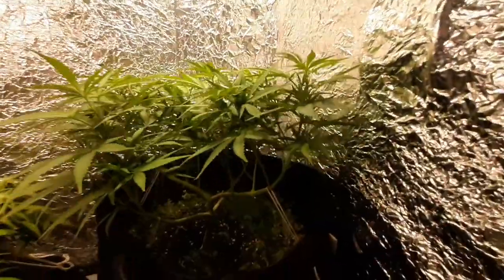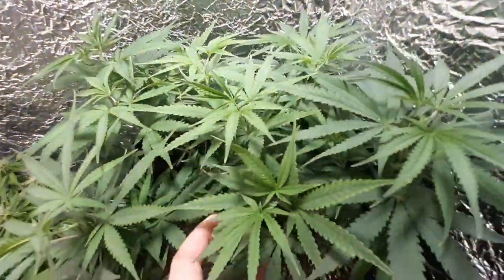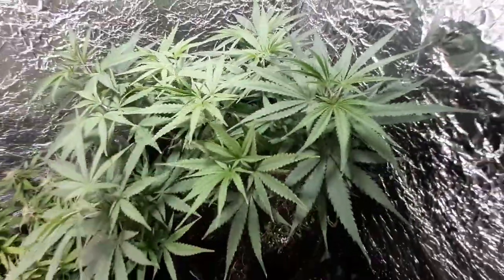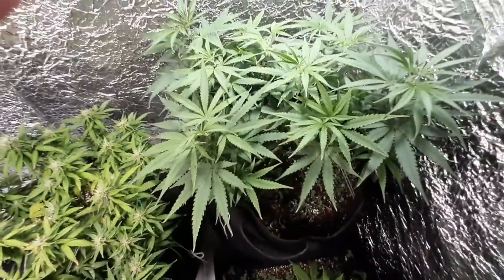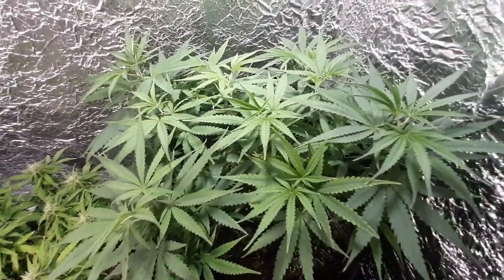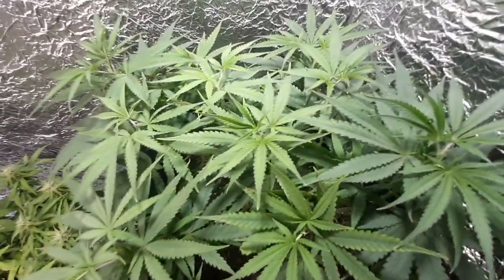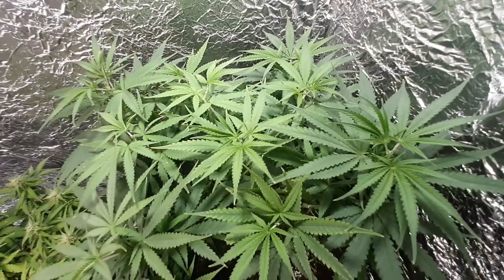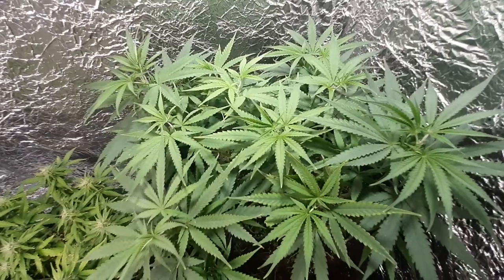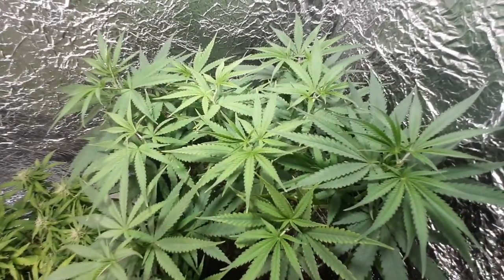My Crown Royal over here — earlier today I came through and soft topped. I don't usually soft top; I usually wait and hard top down two to three nodes from the end to get thicker stems. But this is such an aggressively growing strain, I thought I'd give some soft topping and fimming a try and see how she responds.